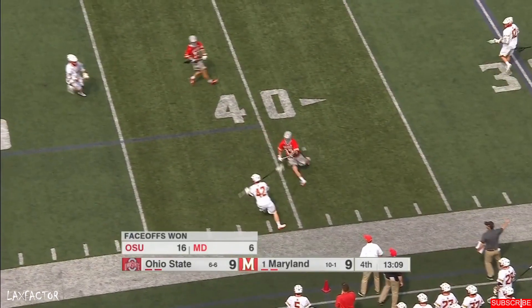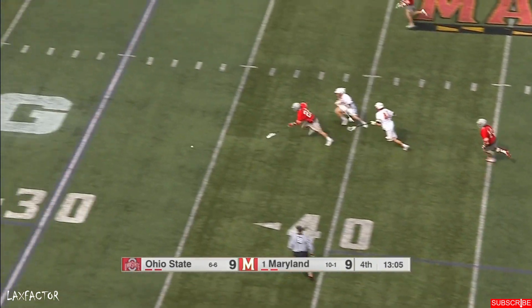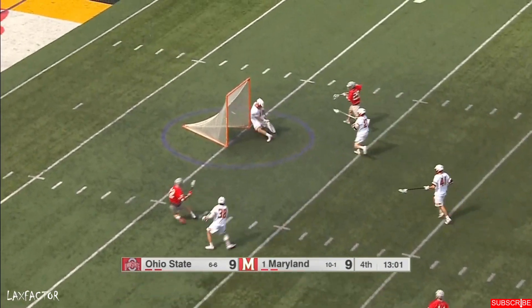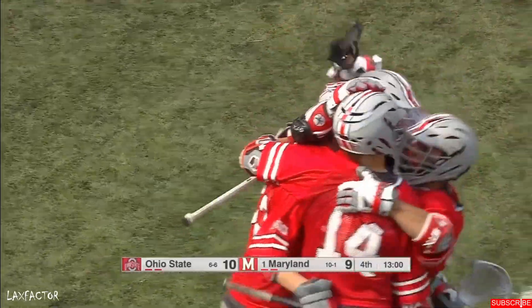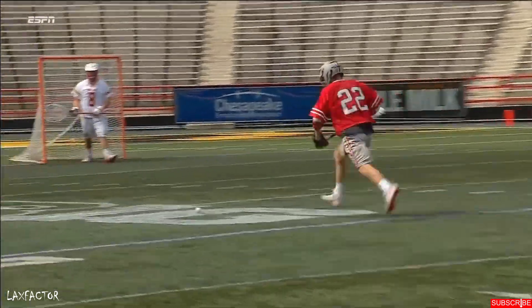DeMillo wins the scrap. Corley threw it away, shoveled back by LeClaire. Chell picks it up — opportunity for Ohio State. And Chell finds the cutter Reed — a hat trick for the freshman today. LeClaire picks up a monster ground ball.